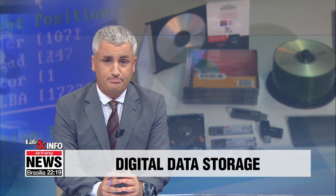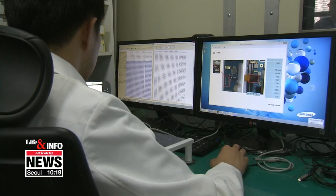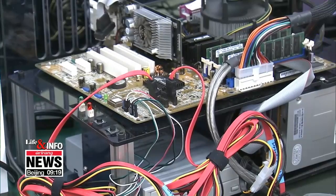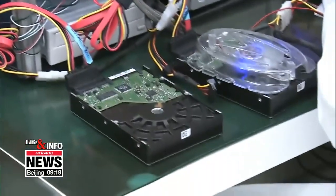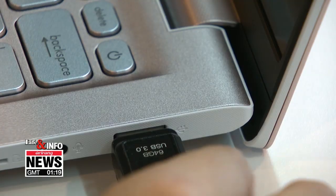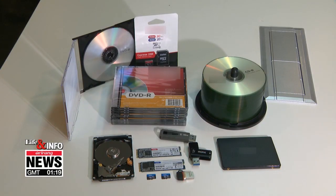Digital photo collections are more compact compared to boxes of photographs, but it's difficult to say which method of storage is safer. For instance, standard print photographs can still be recognized when partly damaged or stained, however digital files can vanish even if they're only partly damaged. This is why the method of digital file storage is so important.